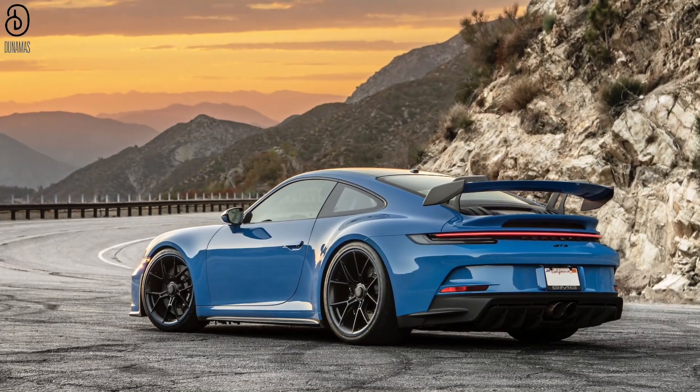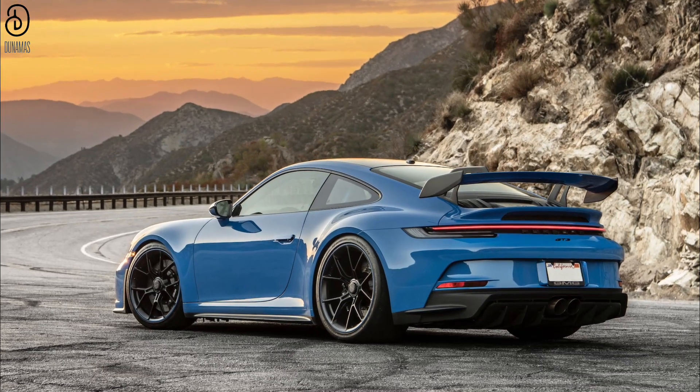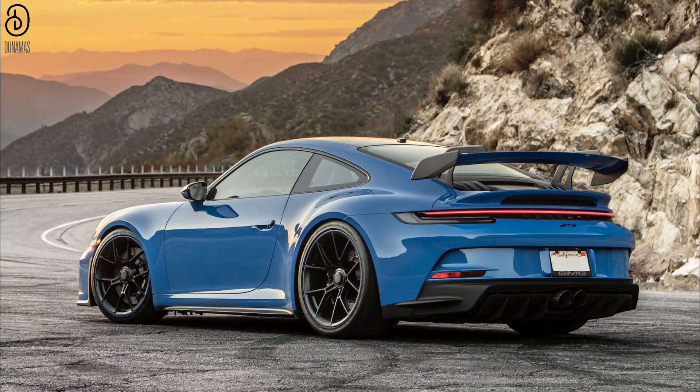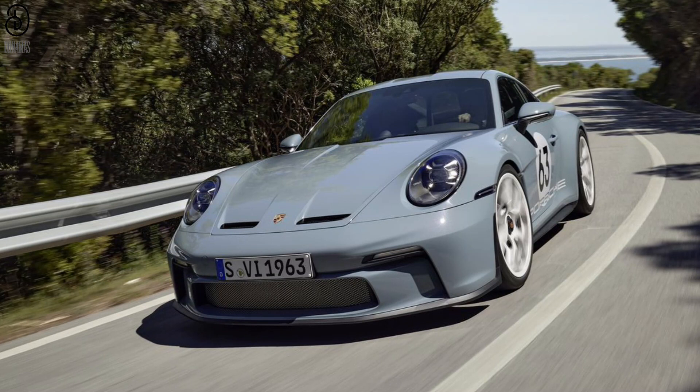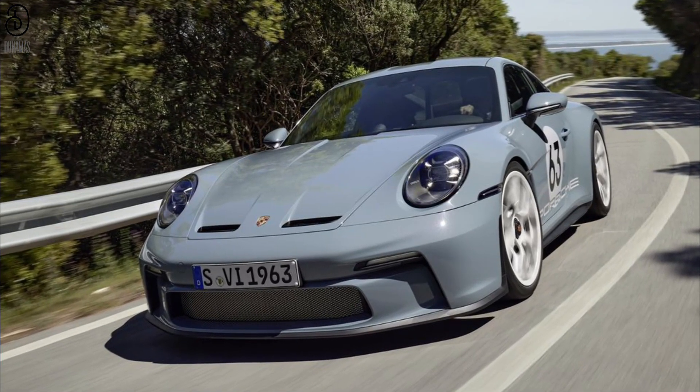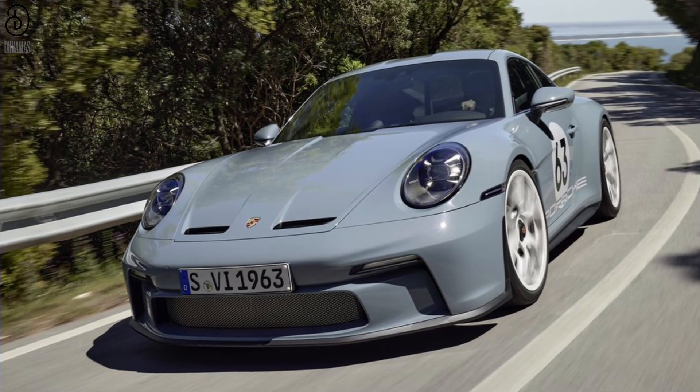Experience the thrill of the GT3 series, where every curve of the road becomes a crescendo of excitement, and every drive an unforgettable journey. Stepping into the exhilarating realm of 2024, Porsche unveils a new crown jewel in the GT3 lineup: the exclusive ST model.